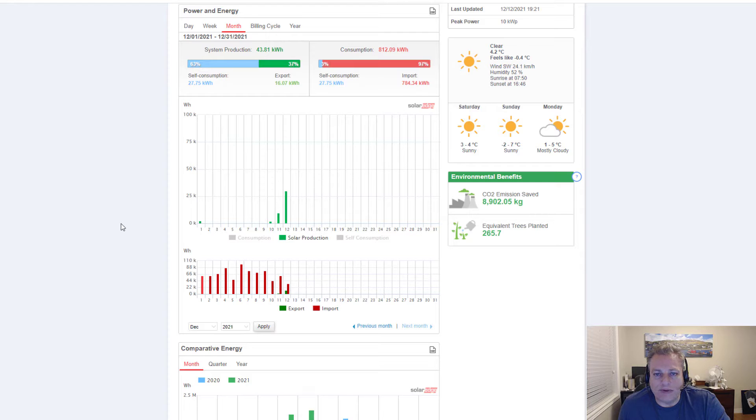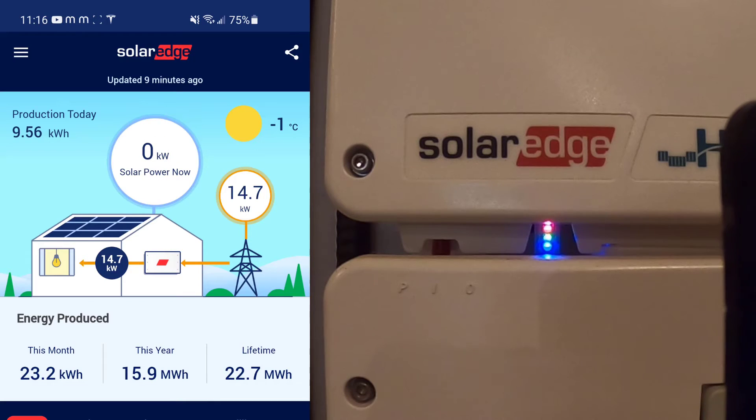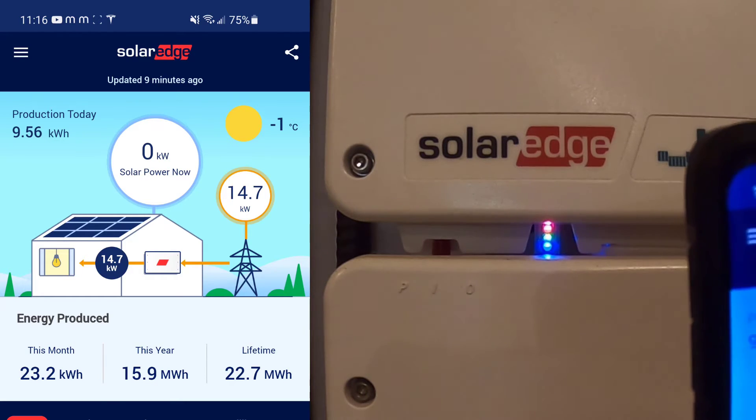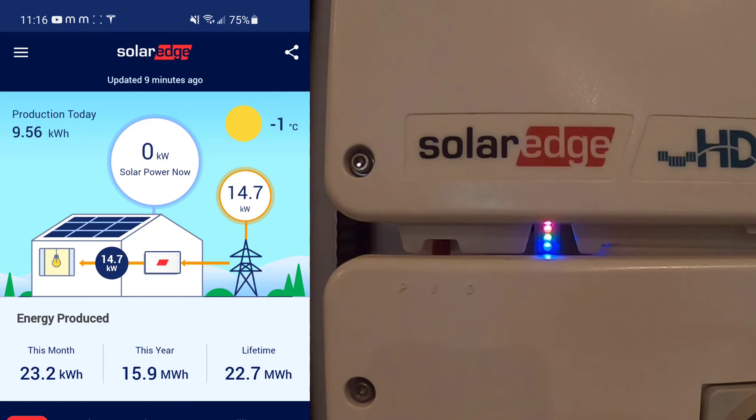So let's just dive right in and have a look. You'll see that I have a screen capture on the left of my phone app, and it's going to identify when the solar system is producing power and not. On the right we have a video of the actual SolarEdge error lights. The primary purpose of this video is for the SolarEdge people to do some troubleshooting, so I'm just going to let a couple of these errors run in real time so they can see the error codes and the lack of power production.